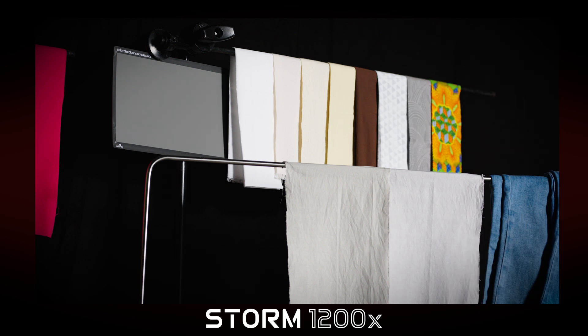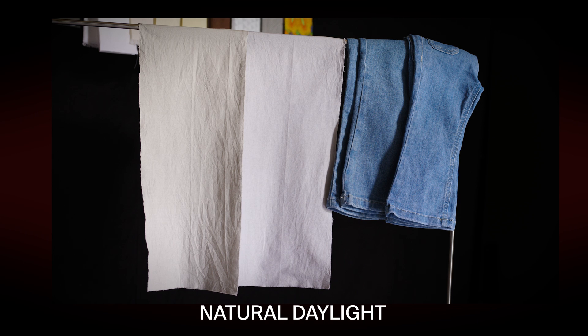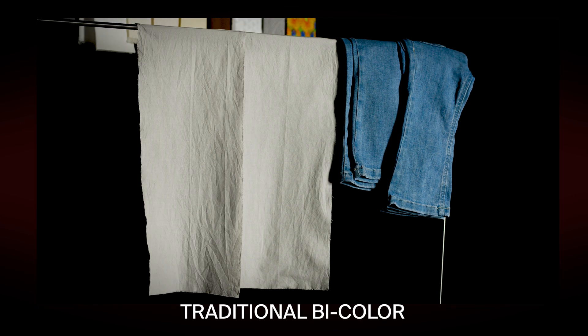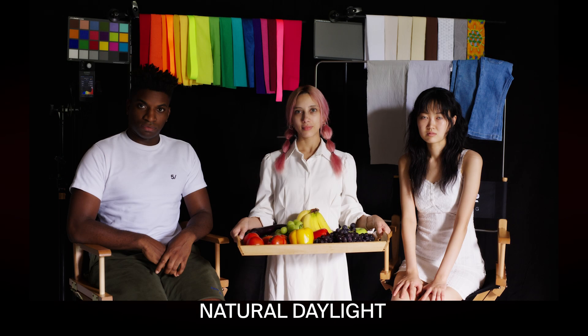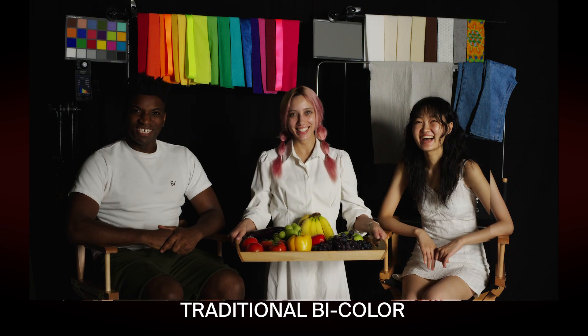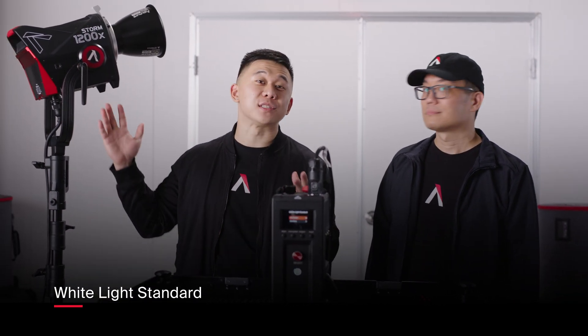As you can see, only the spectrum changes between the shots. As indicated by both TM30 and CRI scores, most objects in frame have the same color. But with the Storm 1200X, the result is a much closer match to natural light. Now the Storm 1200X features another advancement — not just in the spectrum, but also in the color of white light and how it's defined.